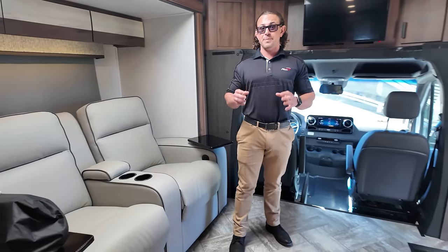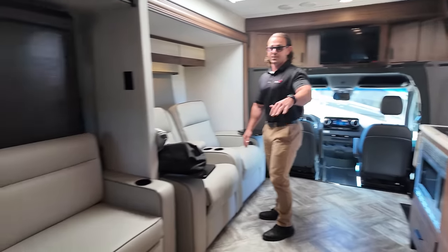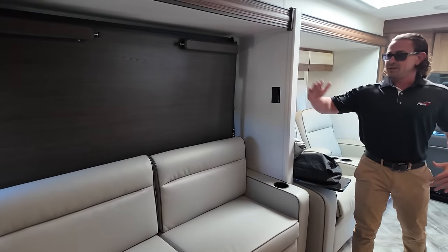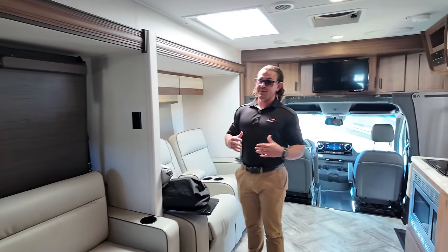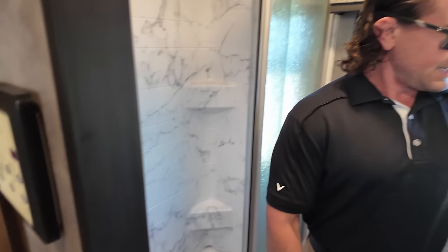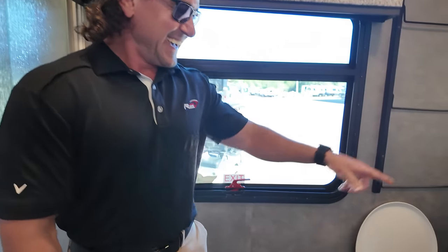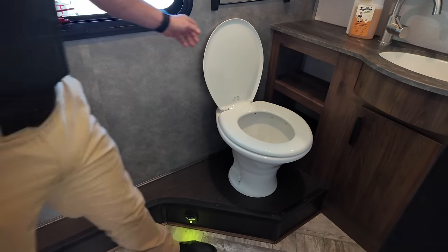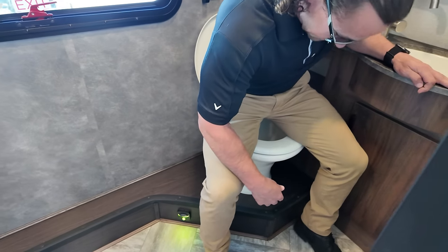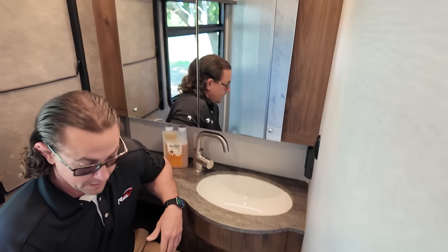This is the 2400T Murphy bed style layout. I love this layout because it gives you a nice seating area and a couch, creating almost a theater seating setup, and then a big drop-down walk-around bed. One thing this floor plan also gives you is a huge bathroom. Look how big the shower is — you've got all kinds of elbow room in there. It's a pre-owned motorhome, and this is a massive bathroom. Pretty comfortable overall with plenty of space.